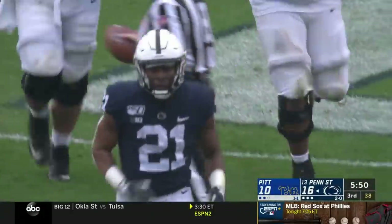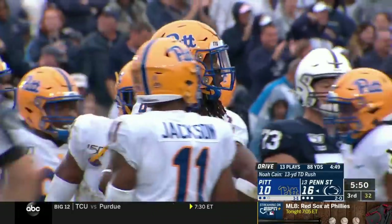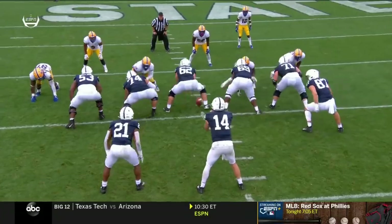Noah Kane is the hot hand — he's the workhorse on that drive as the Lions take it 88 yards to reclaim the lead. A couple really good blocks here on the touchdown — the right guard CJ Thorpe and the center opening up the gap on the inside.